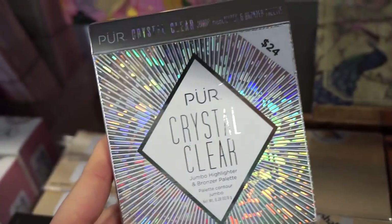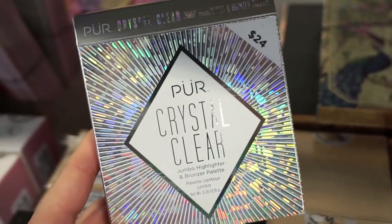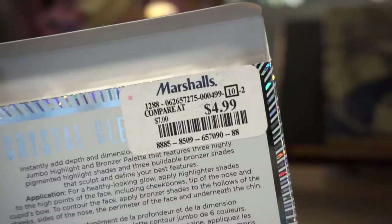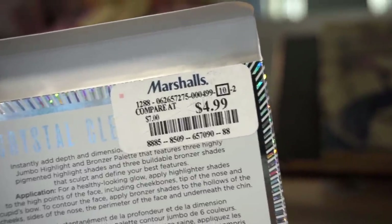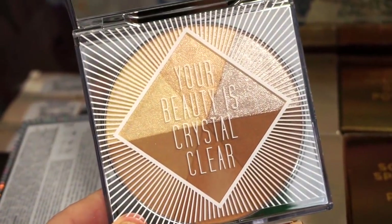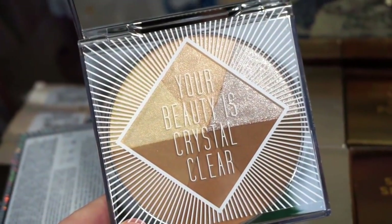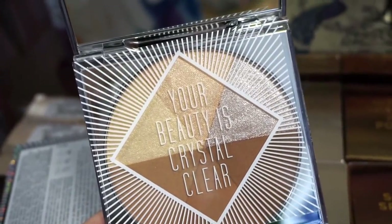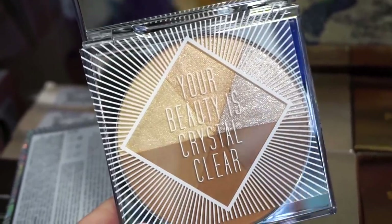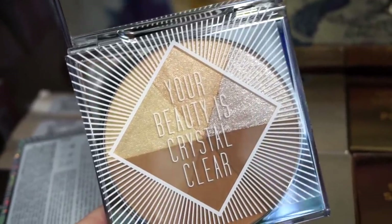This right here is actually pretty exciting — it's the Pure Crystal Claire Jumbo Highlighter and Bronzer Palette. The original value is $24 but here it's $24.99. I got the lashes that were part of this line and I loved them. Inside we have three bronzing and contouring shades and then three highlighters — they look really, really soft. I can tell the highlighters are going to be extremely mushy. Pure has been doing well lately with the Trolls Palette and now this.